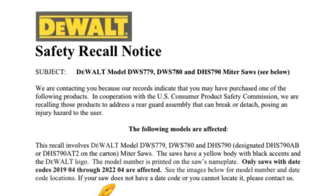For more information or to receive your recall replacement parts from Dewalt, go to www.dewalt.com/miter-saw-recall. Hope this helps. Thank you for watching.